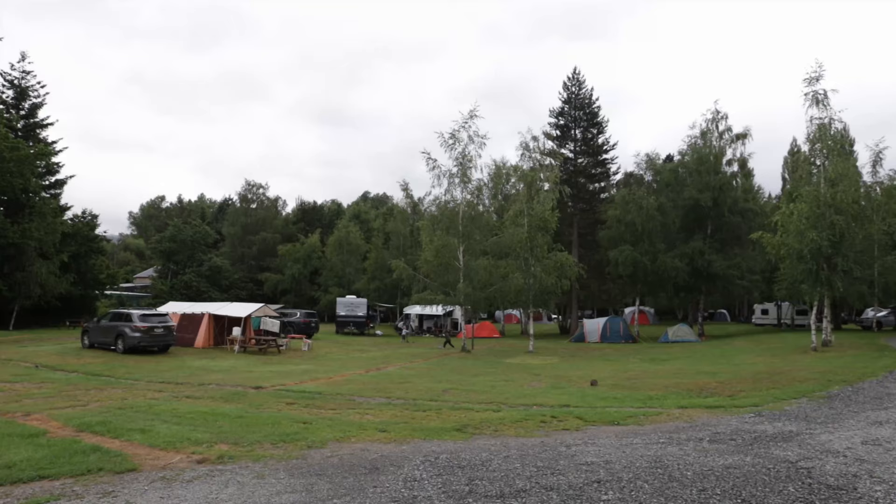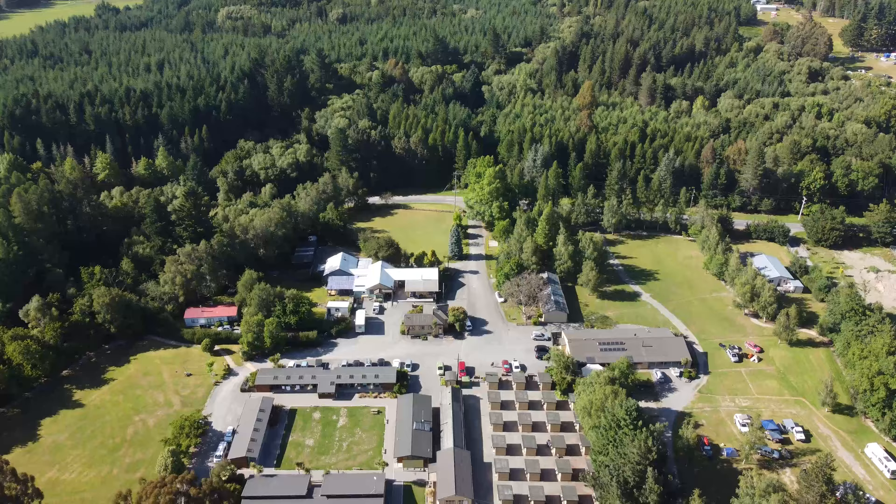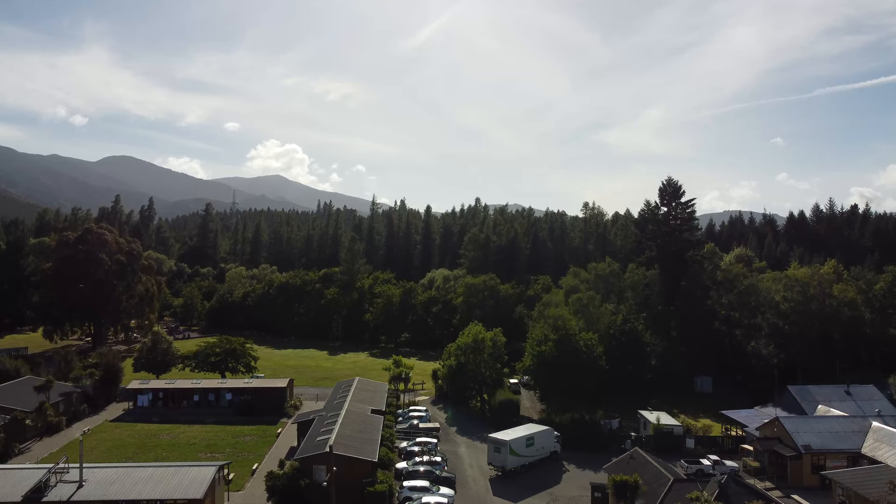We are here at Hanmer Springs Forest Camp and we're going to be here for two days for our holiday vacation. The park is surrounded with pine trees and mountains, which makes it so relaxing and quite cold compared to Nelson. During our first night, we were the only guests in the lodge, so it's like we had rented the whole place for ourselves.